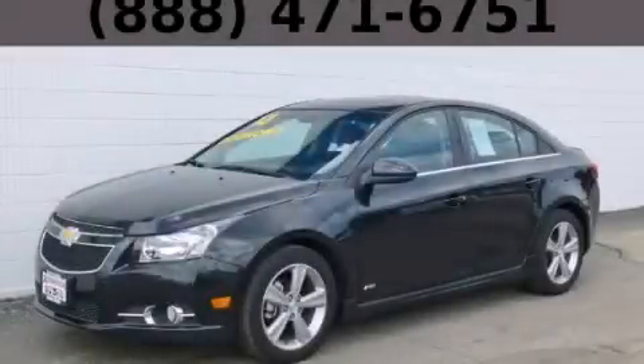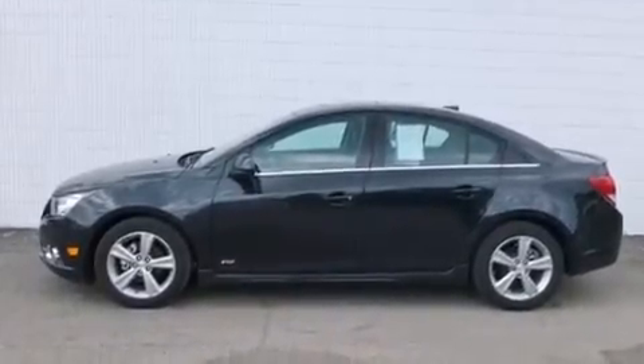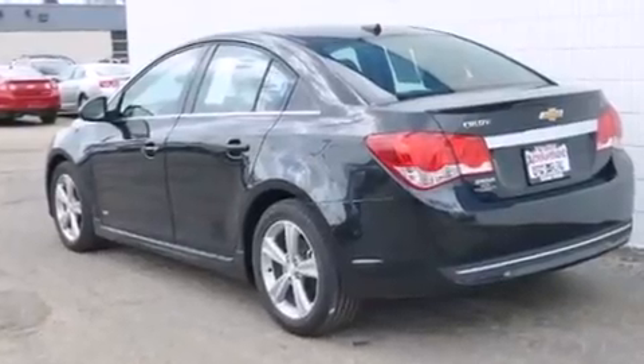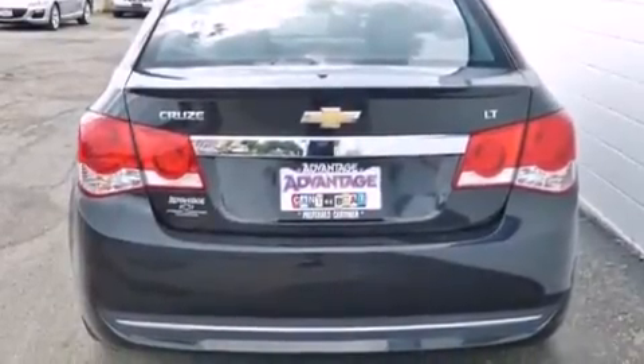This is a 2013 Chevrolet Cruze. It features a 1.4-liter four-cylinder engine and an automatic transmission. Its top features and packages include a convenience package, a navigation system, alloy wheels, and traction control and stability control systems.